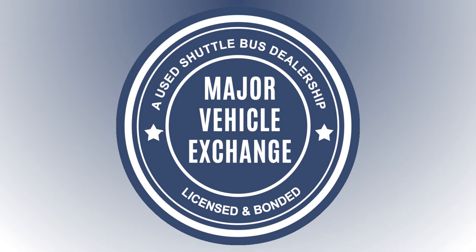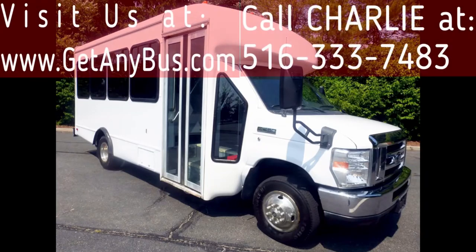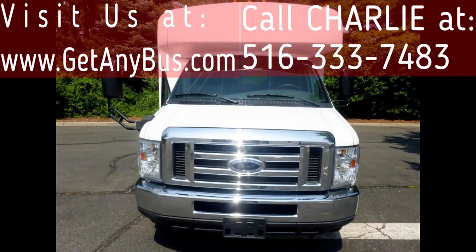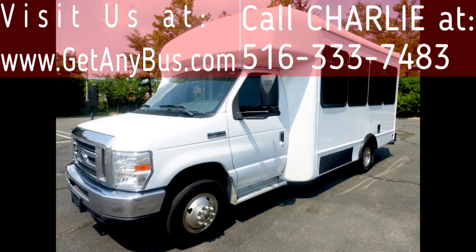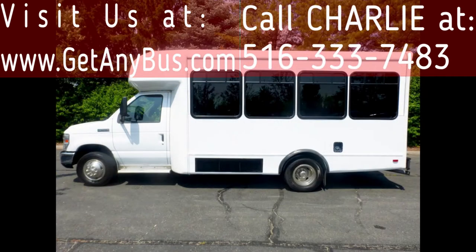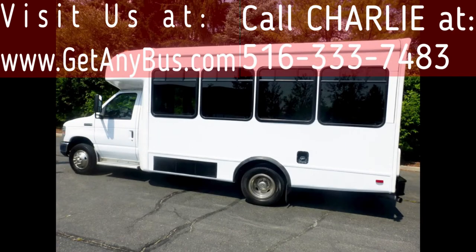Major Vehicle Exchange presents a 2008 Ford 450 21-passenger Starcraft shuttle bus for sale, stock number A4939, asking price $22,500 US dollars. This one-owner used bus for sale has clear title as per AutoCheck. It can accommodate up to 21 passengers plus driver and is ready for immediate delivery across the USA and Canada.